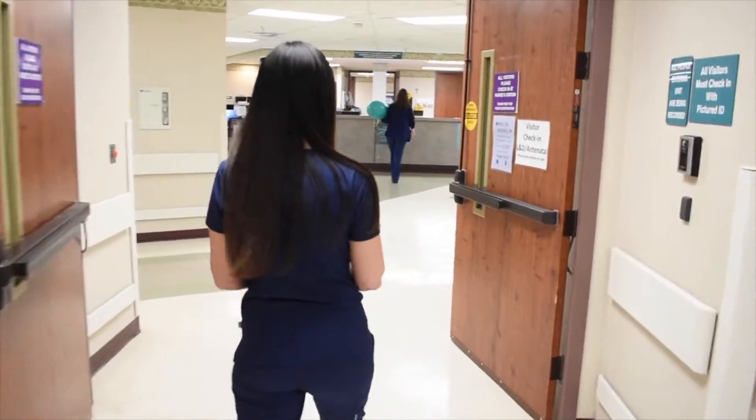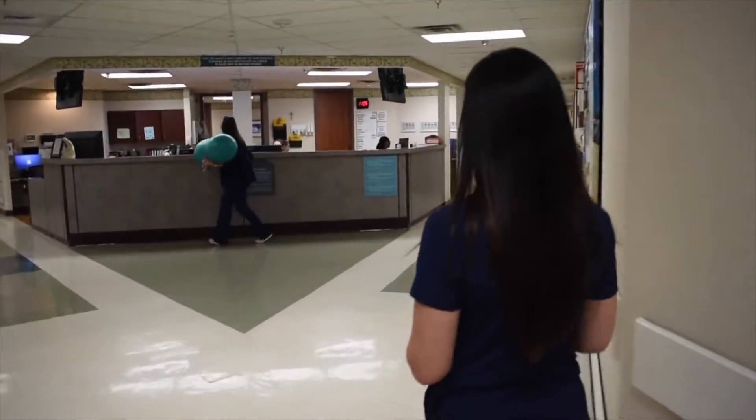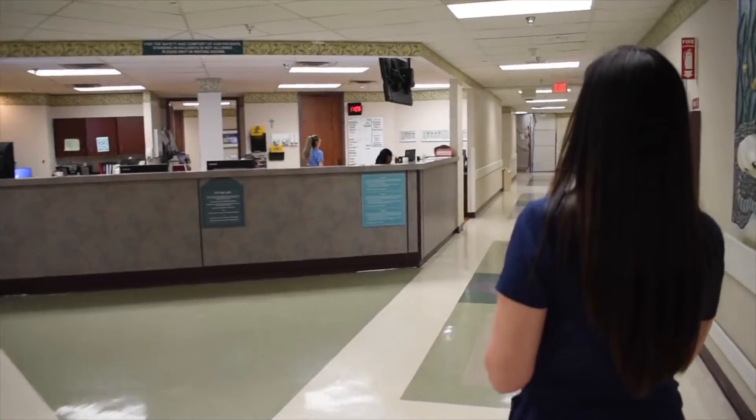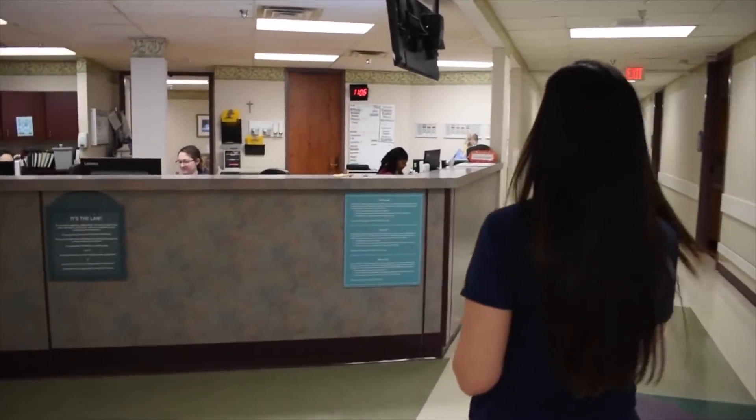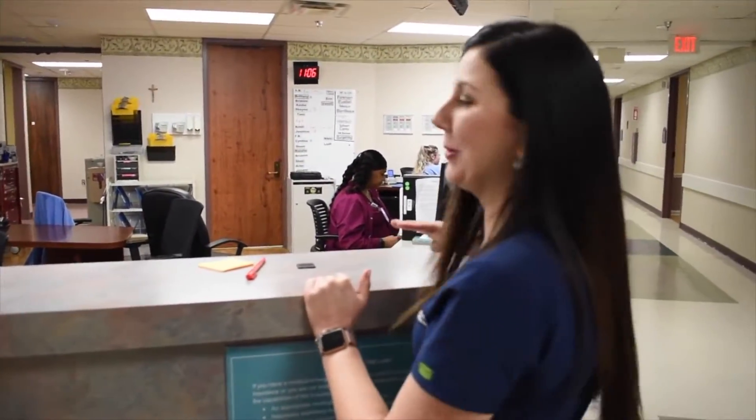So these are our labor and delivery doors. Mom and her visitor must both have their picture ID with them, and then we will check in at the desk. They'll ring this bell and we'll let you in. You'll come here to our desk and meet our receptionist, where she'll ask for your photo ID and we will get you checked in to your labor room.